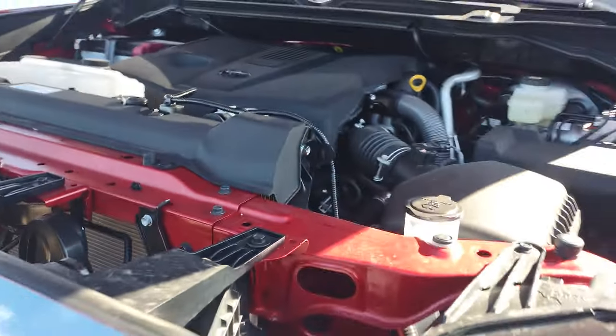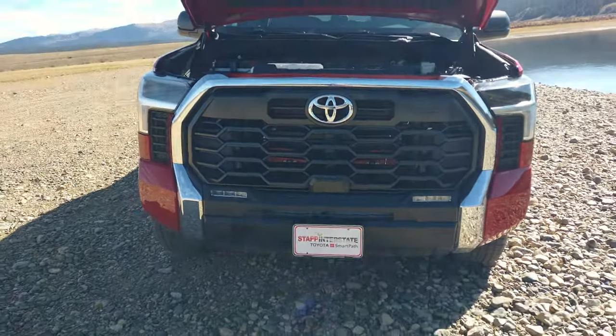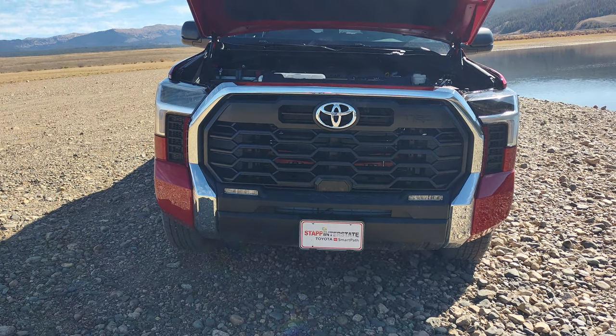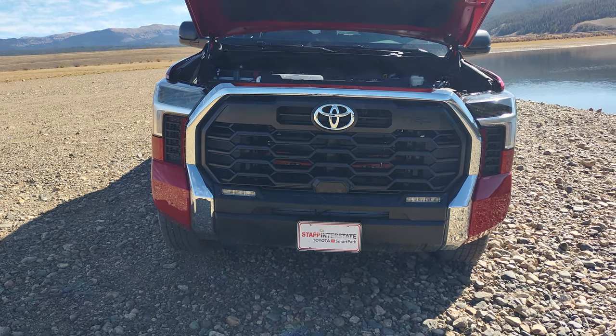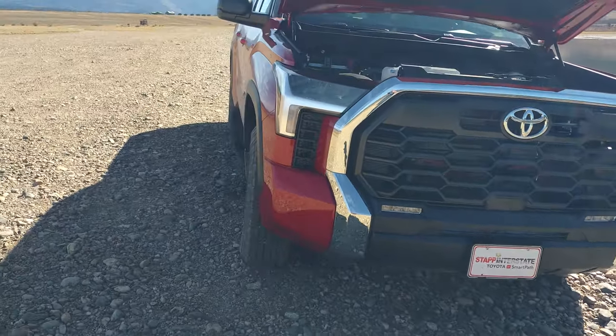Looking at the front end — the way that chrome goes around the front like that, I'm not a big fan of that. I don't like the way that looks really, but I just have to get over it.